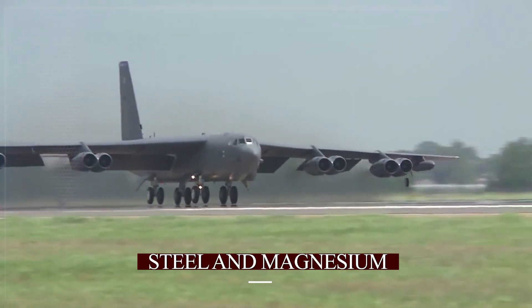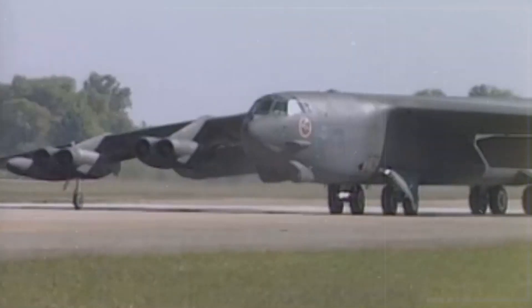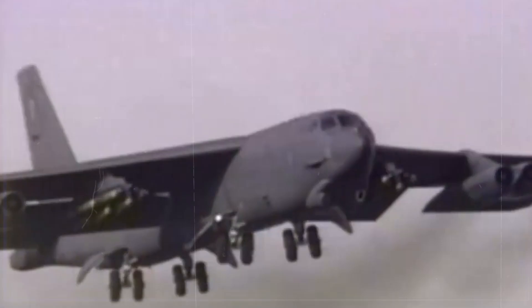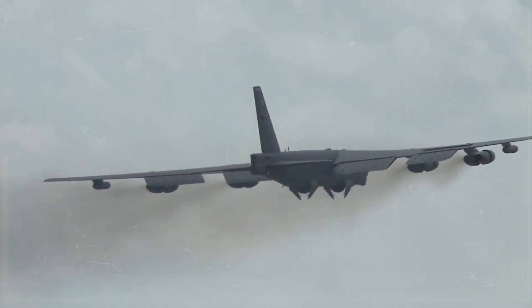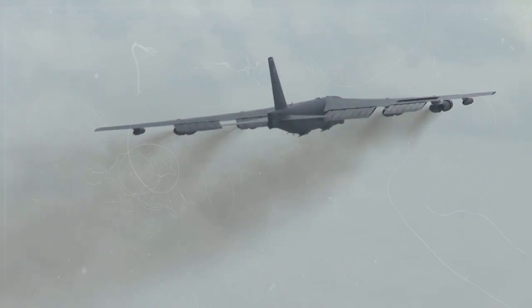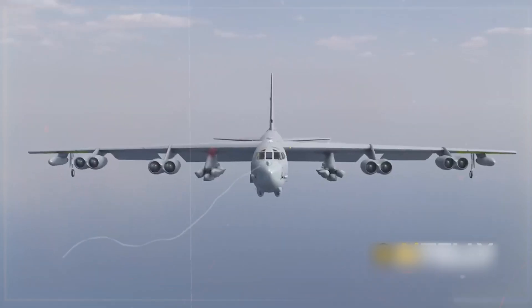Panels are attached to these parts, making the plane light and aerodynamic. The B-52 features four bicycle landing gears, located at both the front and rear of the aircraft. Additionally, it has two wingtip outrigger wheels to prevent the wings from touching the ground. These are some of the largest landing gears ever designed.